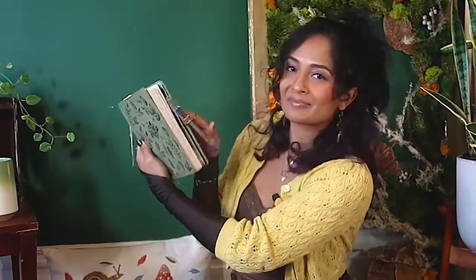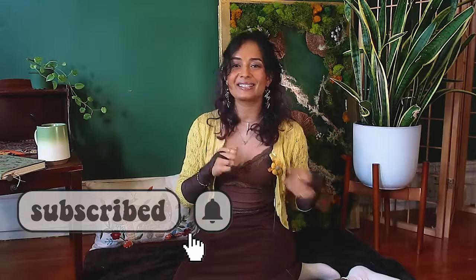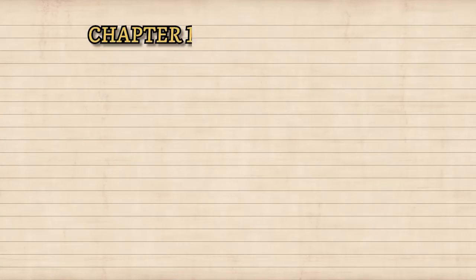Hey, I'm Niba and these are my notes on a shocking discovery that just might make your grocery bill shrink. For more stories about flowers and botany, check out my socials, and like, comment, and subscribe for more planty stories.